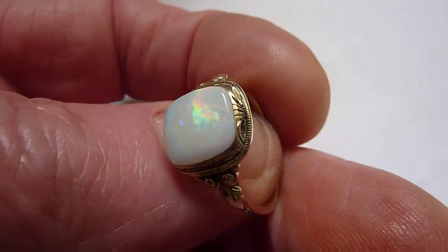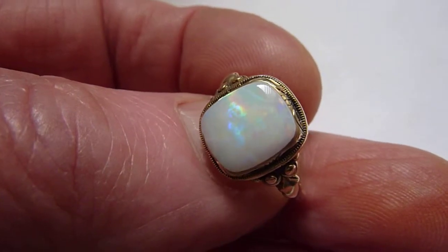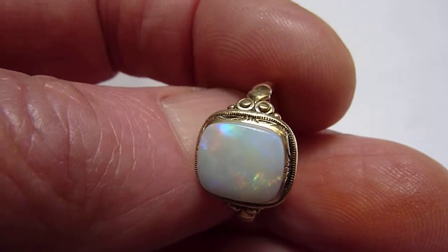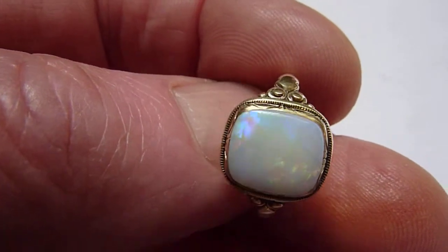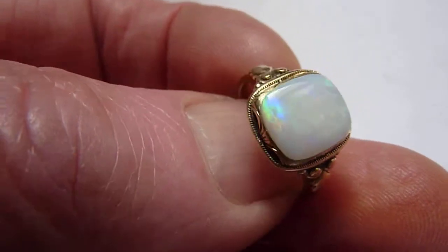This is a good quality natural cream opal from the Kuba Peddi Mines. It's a little bit over two carats I would say. And as you can see, nice bright flashes of red, blues, greens, yellows and orange across its entire surface.